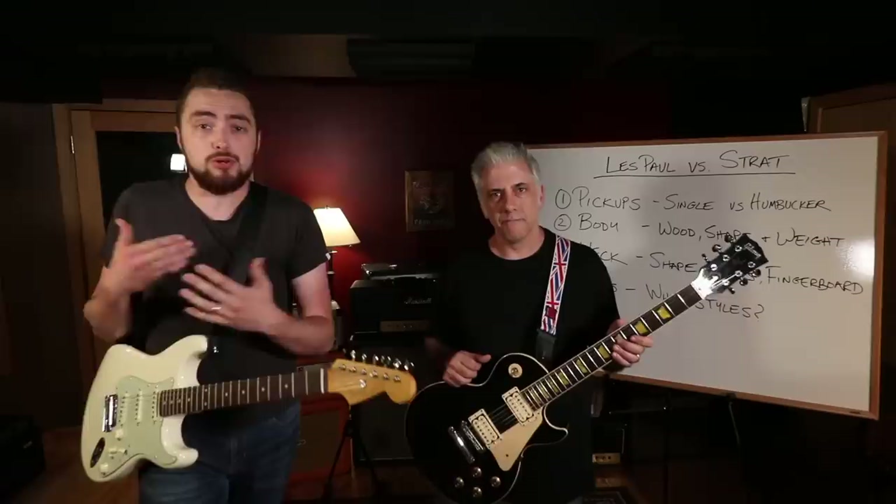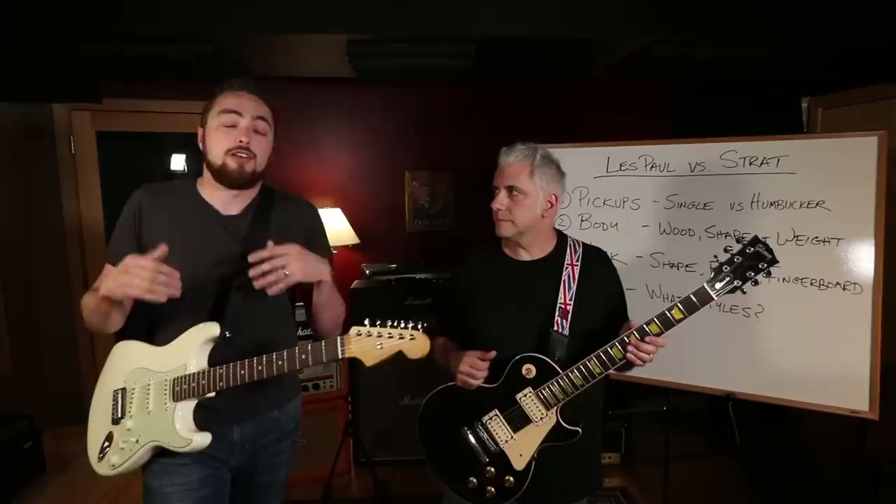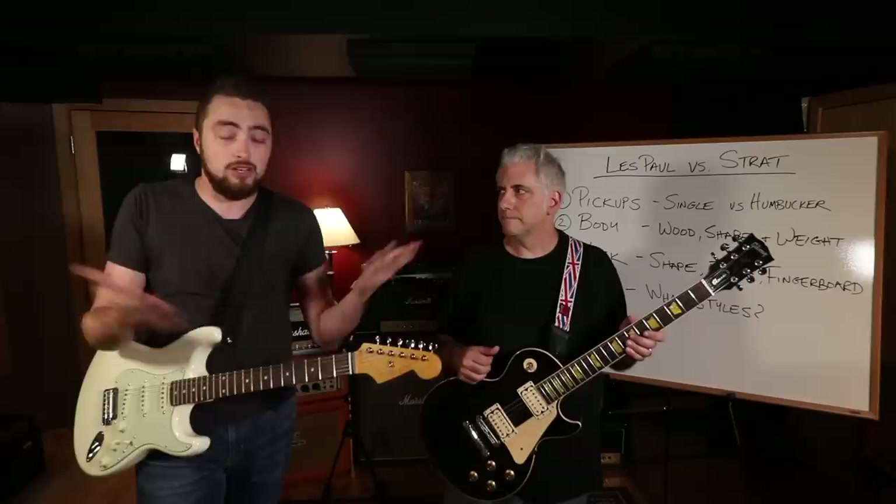The point of today's video is for people who are new to guitar and thinking about getting their first electric guitar and can't decide between the Strat style - S style - or Les Paul style. Today we're going to take you through a couple of the differences and similarities between them to help you decide.